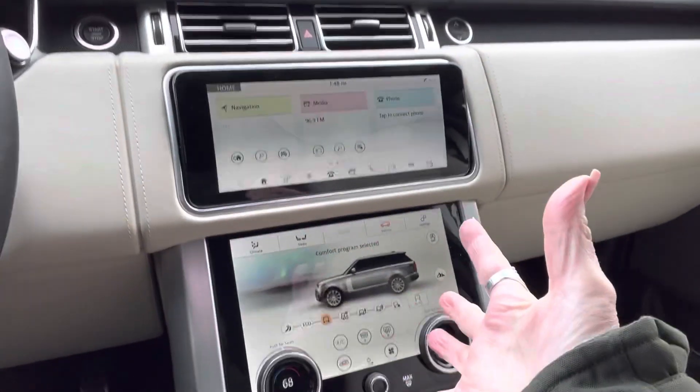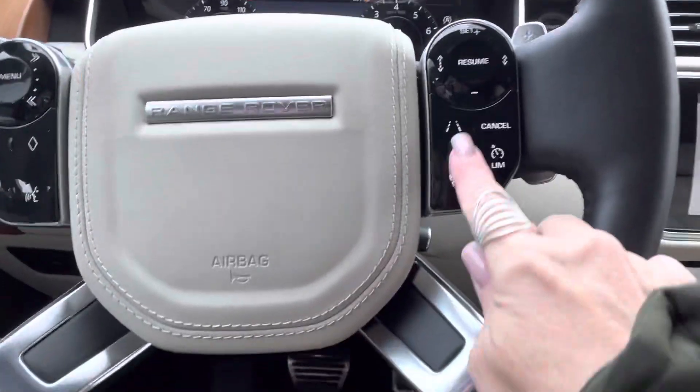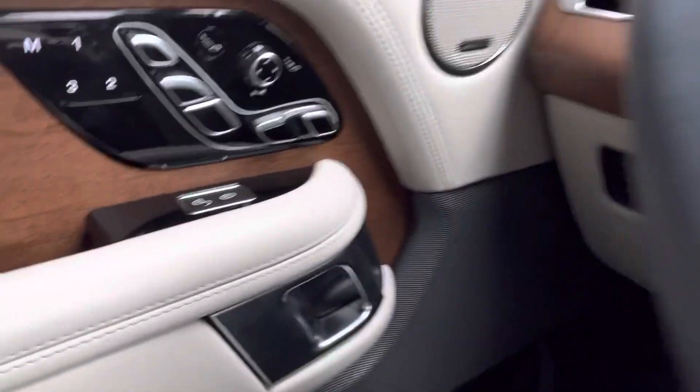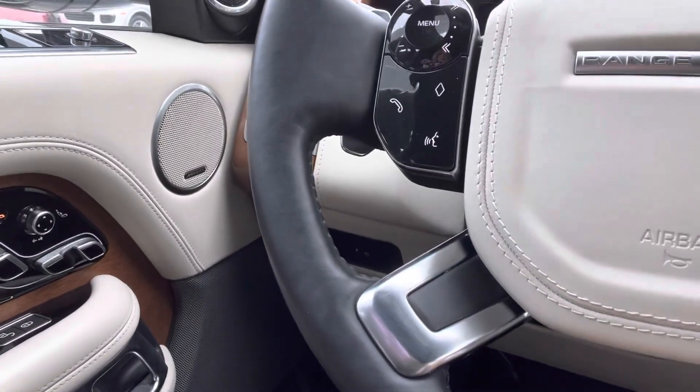Look at these gorgeous screens — love it. It looks like it has everything: a heated steering wheel, I should turn that on right now. It looks like you've got the lane assist that lets you know if you're wandering, your Bluetooth, your voice command. Look at that — I want to say that must be a massage seat. Oh yes, it's a massage seat, and I saw that in the back too. So that's pretty awesome.